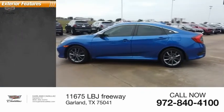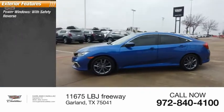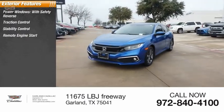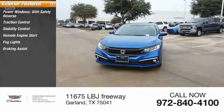Here are some of this vehicle's great options: power windows with safety reverse, traction control, stability control, remote engine start, fog lights, braking assist, and power brakes.